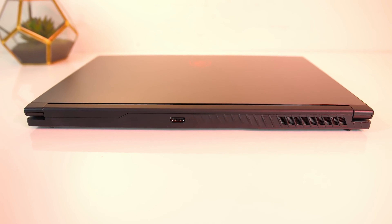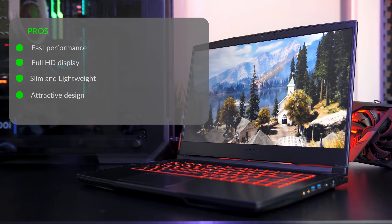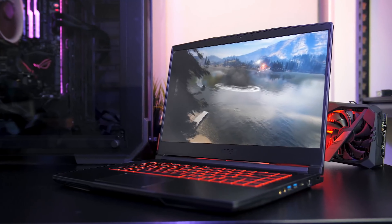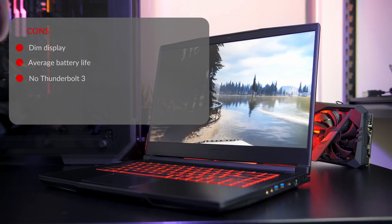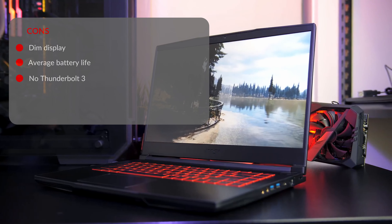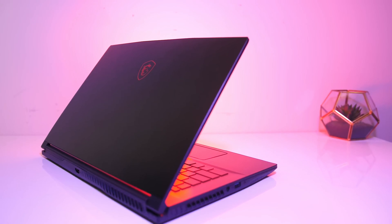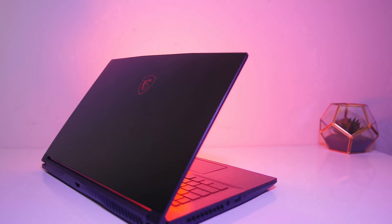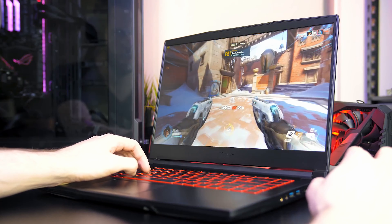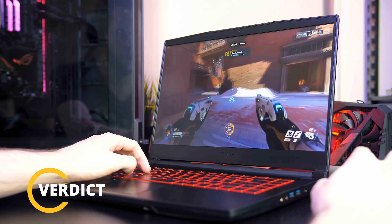The only thing you might miss is a mini DisplayPort outlet. The pros are fast performance, full HD display, slim and lightweight, and attractive design. The cons are a dim display, average battery life, and no Thunderbolt 3. If you don't want any lag or issues while playing games, then the MSI GF63 Thin 9RCX-818 would be the best option. It offers a stunning 15.6-inch full HD display that will give you a fantastic experience whether you are playing games, streaming Netflix, or doing any professional work.